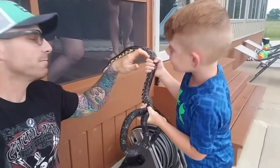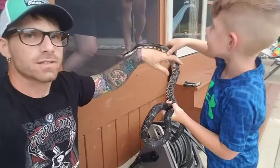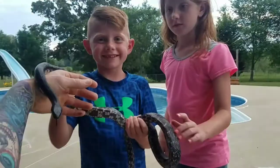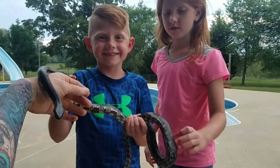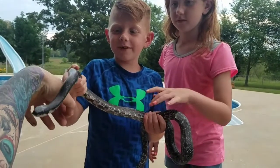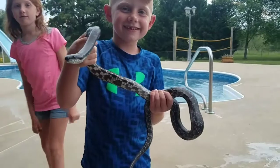We just caught this black rat snake over here at my father-in-law's house, and my son is dying to hold it so he wants to tell you a little bit about it. What kind of snake do you have? A black grass snake? Oh really? It hasn't bitten you yet. You think you can hold it by yourself? There you go, step back just a little bit.